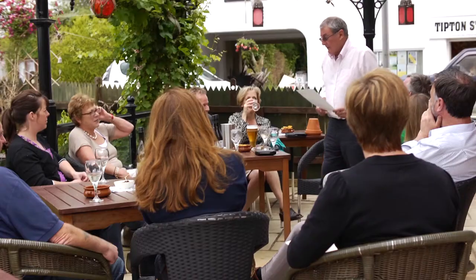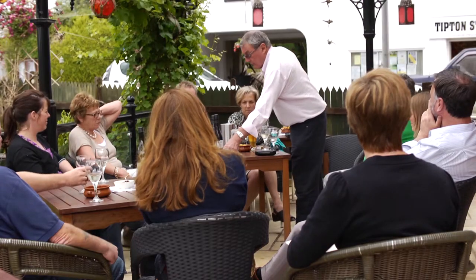My name's John Stitchbury, I'm from Jackson Estate Wines in Marlborough, New Zealand. Today I'm in Dipton with Christopher Piper Wines to taste through our Jackson Estate Wines with the staff of Christopher Piper.